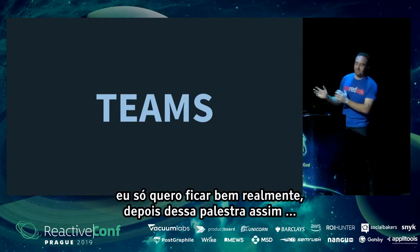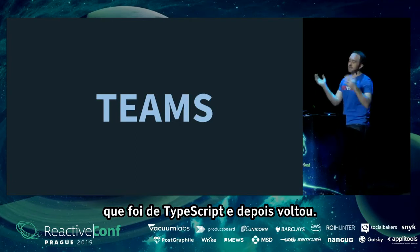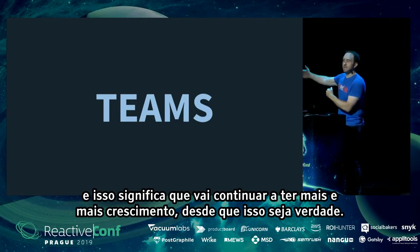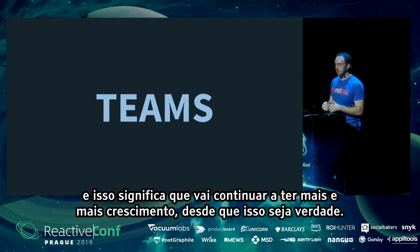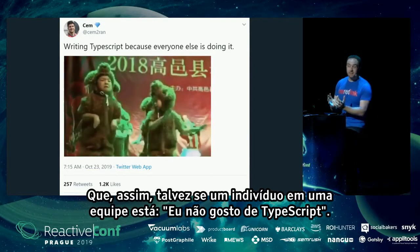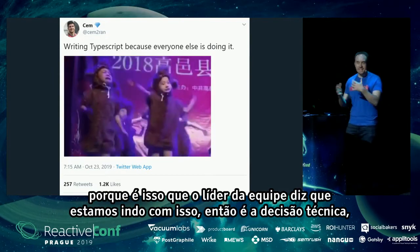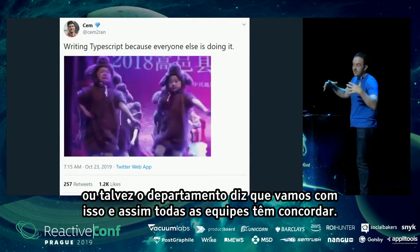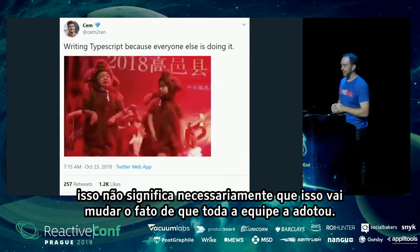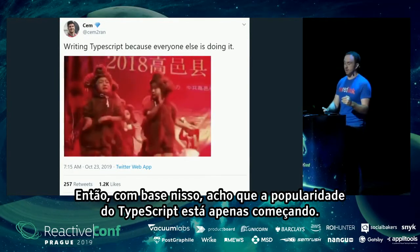I hear a lot of teams saying they're trying TypeScript or are using it. I hear almost no teams saying they tried TypeScript and went back to JavaScript. It's basically a ratchet — people switch to it and don't switch back. That means it will continue to have more and more growth as long as that's true, which is a really powerful force multiplier. Even if individuals on a team don't like it, if the team lead or department says 'we're going with TypeScript,' that's what happens.